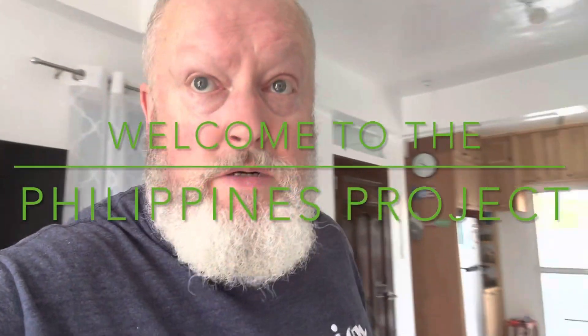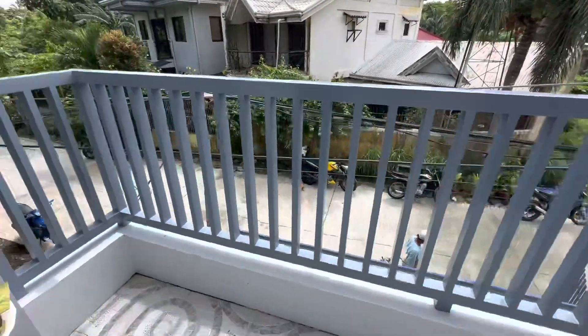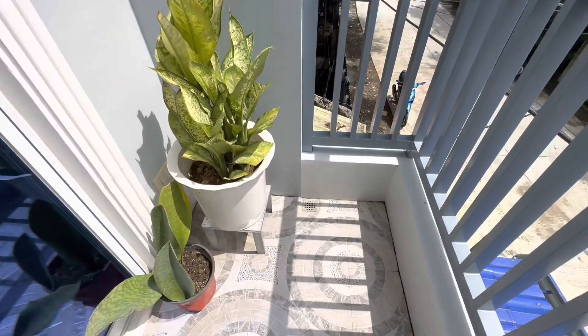We're getting ready to put in an air conditioner, going to buy one and put it right here in this space. Then the outside unit will be mounted on this wall with a bracket, and it'll drain — a little drain there. It's part of my plan to make it more comfortable in the Philippines. This whole big room — living room, kitchen, dining — everything will be nice and cool in the evening when we want.